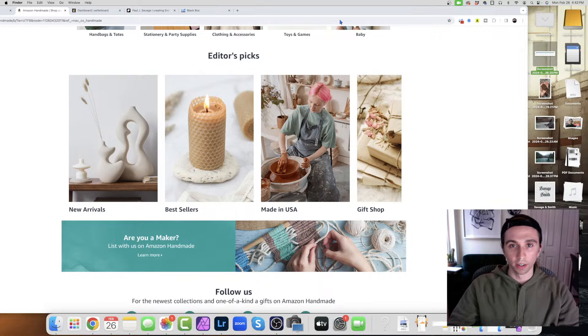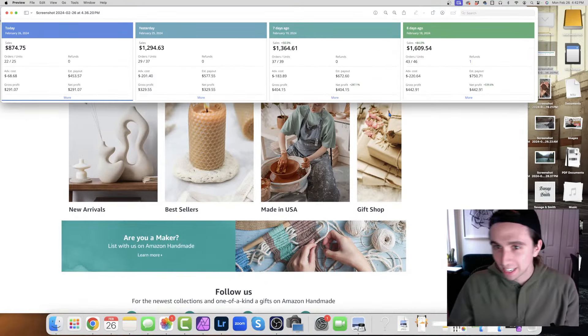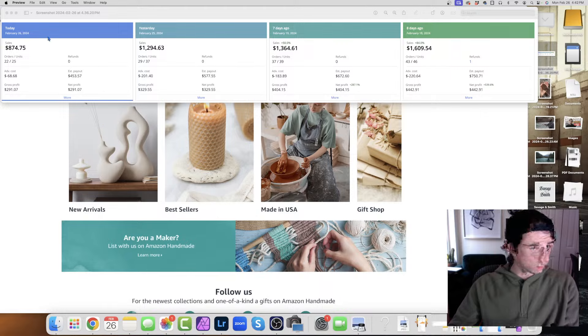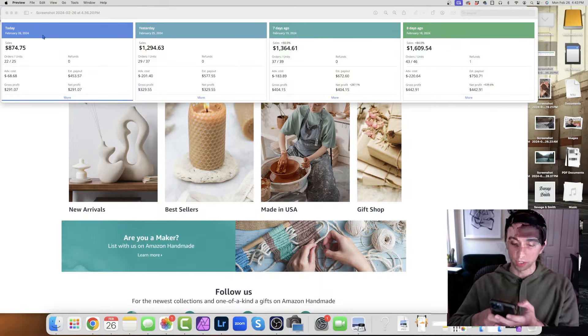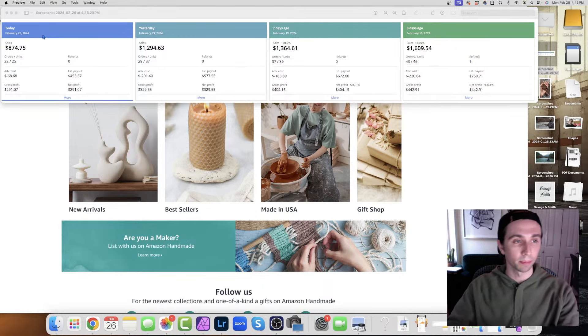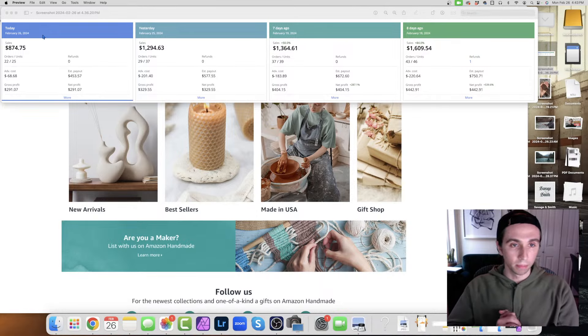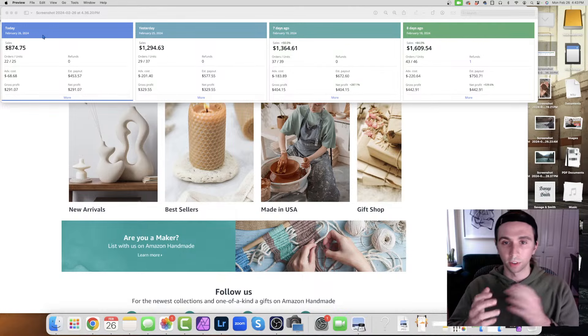I took a screenshot from my Seller Board. Let's look at most recent, not hypothetical. So $875 today so far - February 26, that's today's date. Keep in mind there's an attribution timeframe; things don't update until like three, four days. That's why I've included a screengrab with seven and eight days ago for consistency. Yesterday, probably not fully loaded yet, but $329. I'm just looking at profit here. Gross profit seven days ago: 42% profit on a good day, after all the ads and expenses of this specific brand.